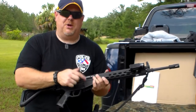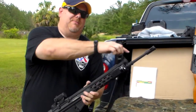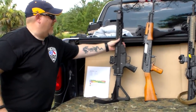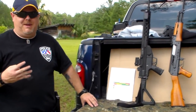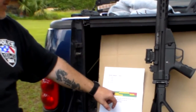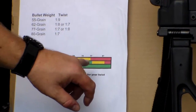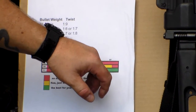You can shoot .223 all day long and 5.56. It's generally going to be marked on your receiver, sometimes on the barrel. Now the next thing we're going to talk about is bullet weights. Essentially for 5.56, there are four main bullet weights you're going to run into. Looking at this chart, the four main ones are 55 grain, 62, 69, and 77 grain.